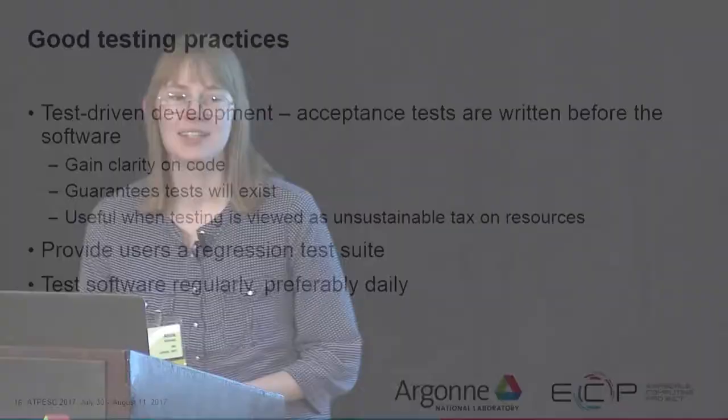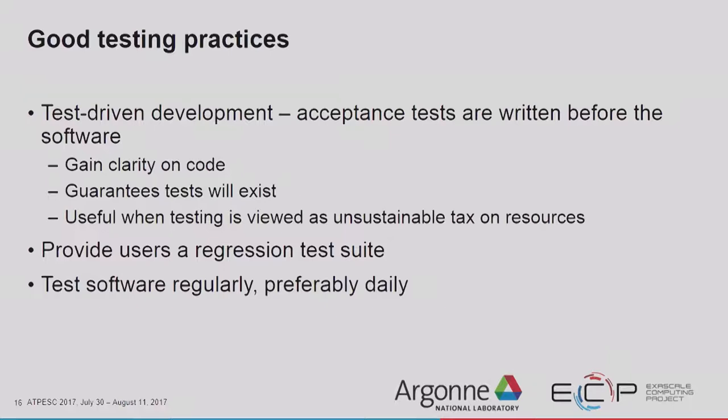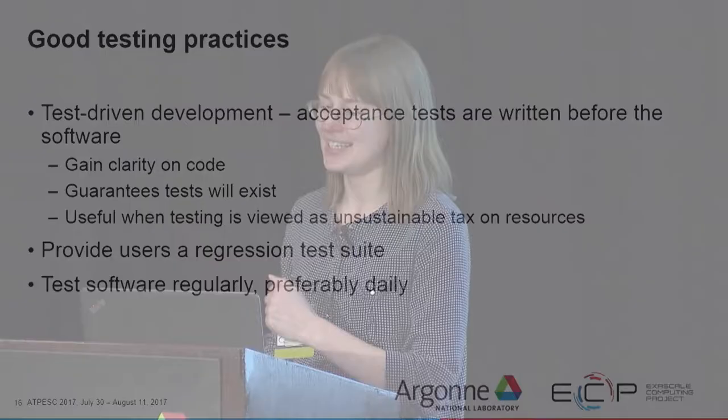Test-driven development is a good idea — that's where acceptance tests are written before the software. This helps you gain clarity on code: you know exactly what your function should look like, its parameters, and the special cases that might come into play. It also guarantees that the tests will exist. We are all very busy people with paper deadlines and work deadlines, and sometimes testing falls by the wayside. So it's good to have tests in advance, because you never will write them later.